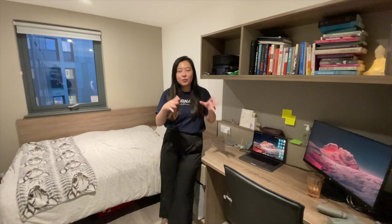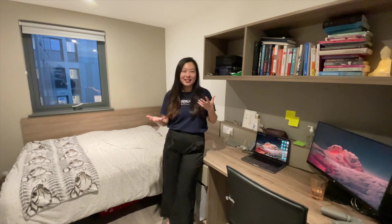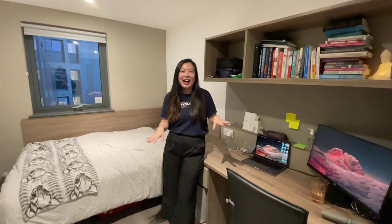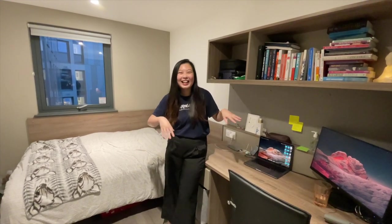My previous room was on the ground floor and it actually got flooded — there's a whole story about it. If you want to read more, I posted updates on my Instagram story and I'll link the highlight. Basically I got relocated to this room, which is actually a really good relocation.